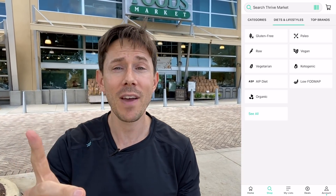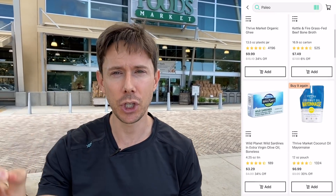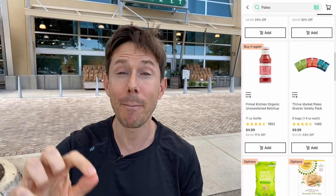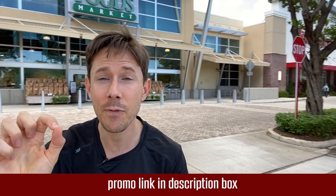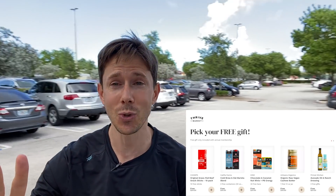Let's get in there and do our thing. Before we do, like, subscribe, share, spread that Flav City love. Check out thrivemarket.com using my promo link down below. Thrive is a six-year supporter of the channel. They have pretty much everything you find at most stores but for cheaper. You save about $32 per order and the box comes to your door. When you click my link down below, you get 25% off your first order and a free gift up to $40 — one of those gifts is a bottle of Primal Kitchen avocado oil and ranch. It's 30 days risk-free; if you don't love Thrive Market, you can cancel and get your membership fee back.